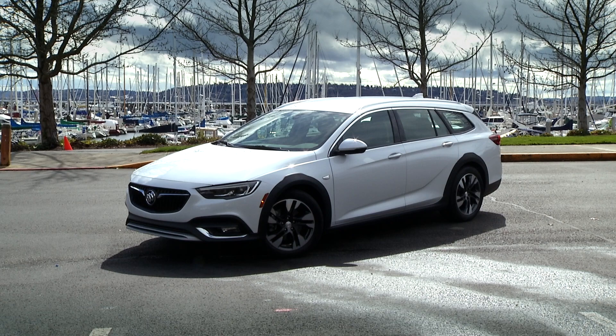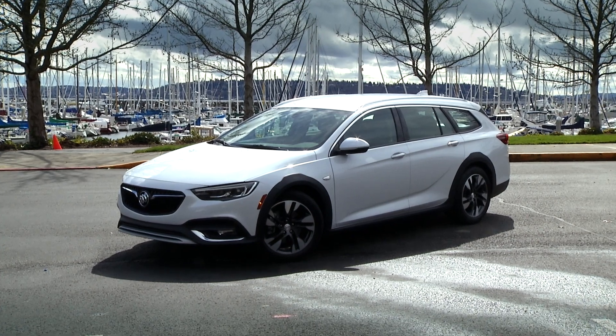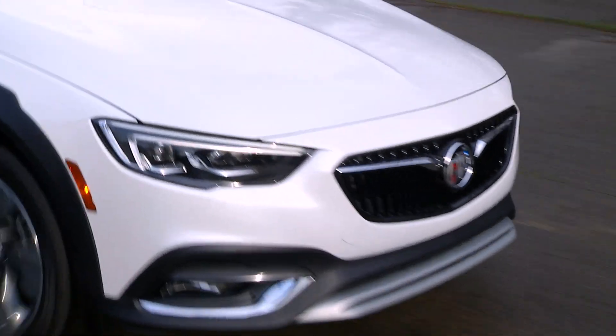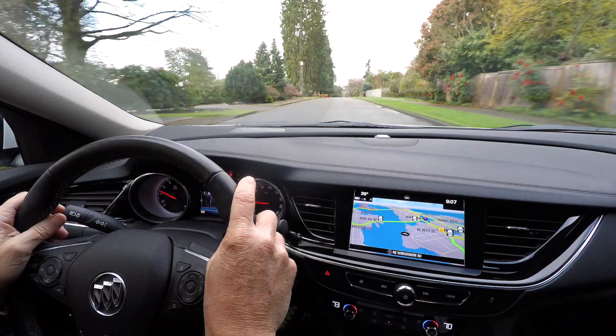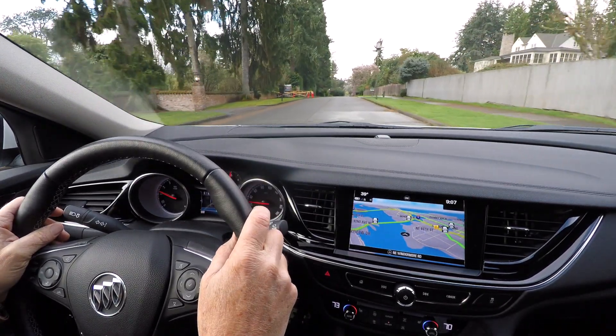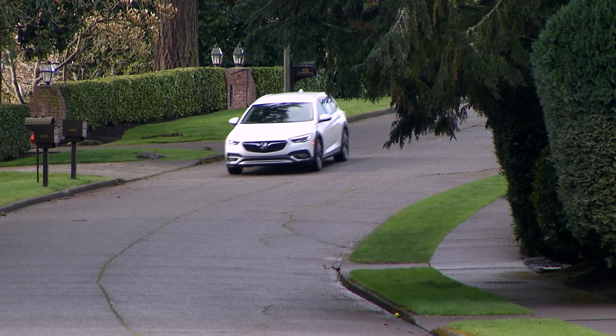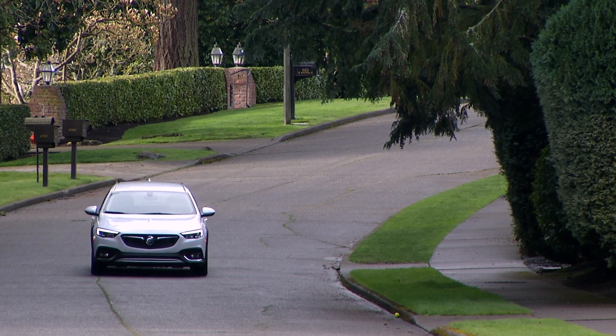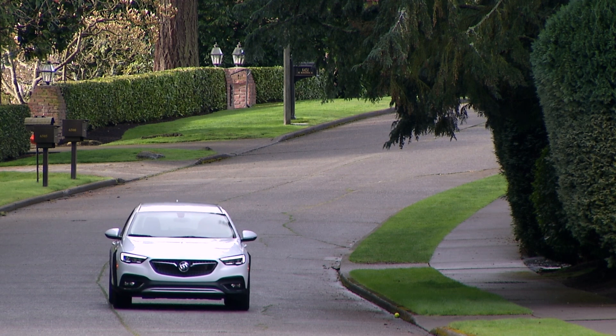If wagons aren't your style but Buicks are, there's always the Regal Sportback, which is a hatchback — there is no Regal sedan anymore. That's part of the transformation of this brand. Upping the cabin's material quality and adding standard electronic safety features would help even more. America likes its wagons with a rugged look these days.